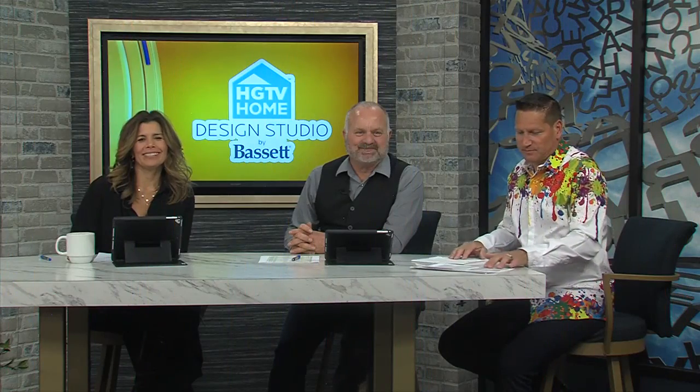Welcome back everybody. Scott Dean is joining us here this morning from HGTV Home Design Studio by Bassett. Thank you for coming in this morning, it's nice to see you back. We are talking about color today.